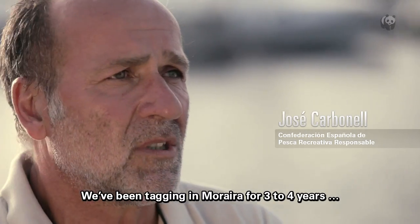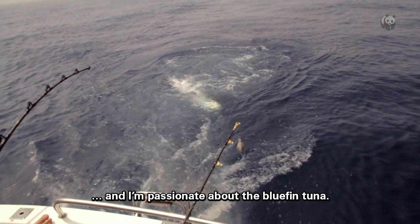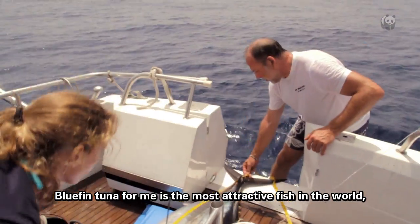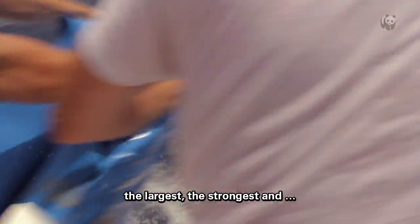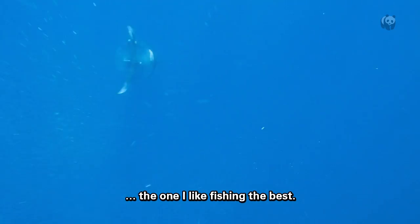We have three or four years already. I've been doing a few days in Moraira. I'm fascinated by the Raton Rojo — for me it's the most attractive fish in the world. The biggest fish, the strongest fish, the one that smells better, and the one that I like the best fishing.